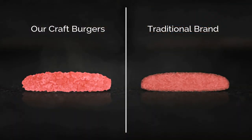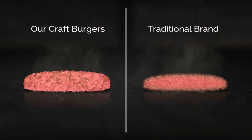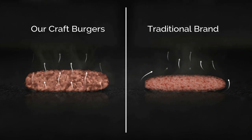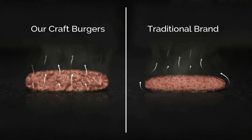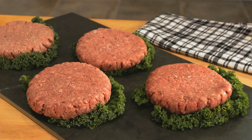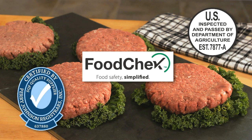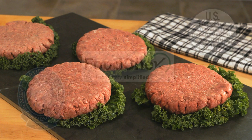And unlike most burgers that tend to shrink when they cook, these actually plump up due to our Smash Burger technology, which uses low compression that reduces cook time and ensures your customers will get the juiciest burger they've ever tasted. And when you team that with our high safety standards and our state-of-the-art processing and packaging, it's easy to see what sets us apart.